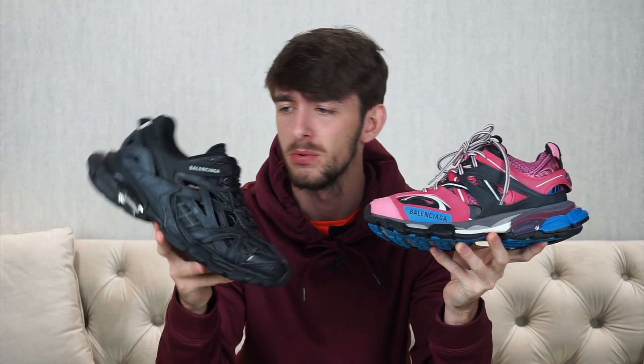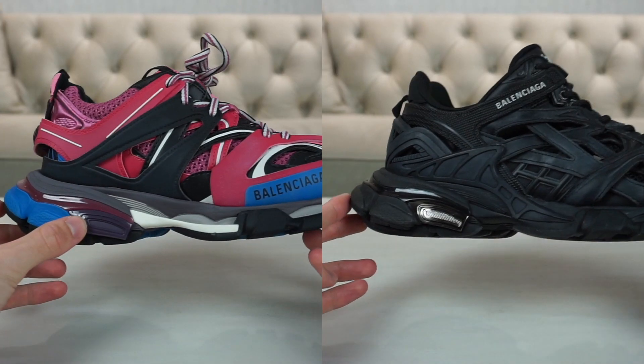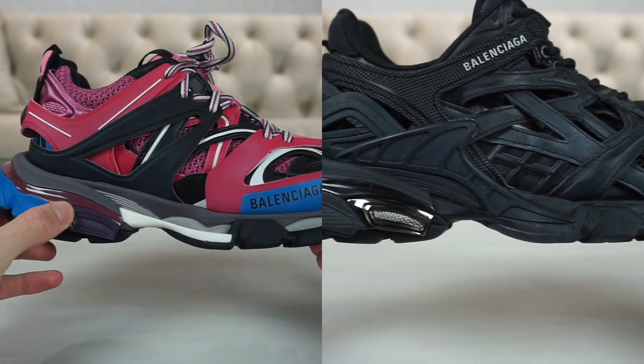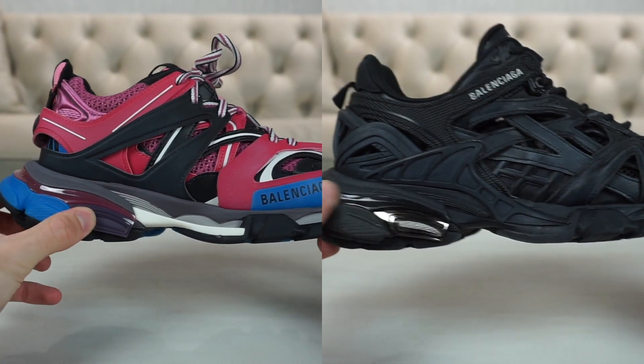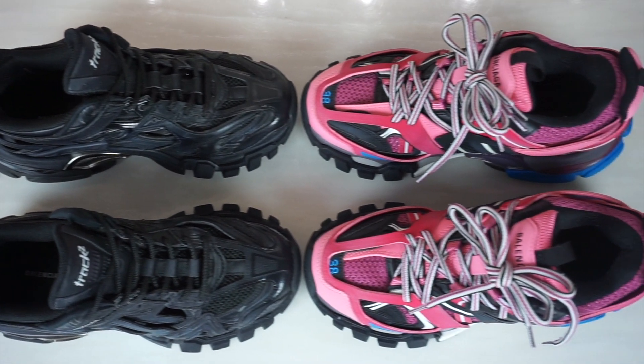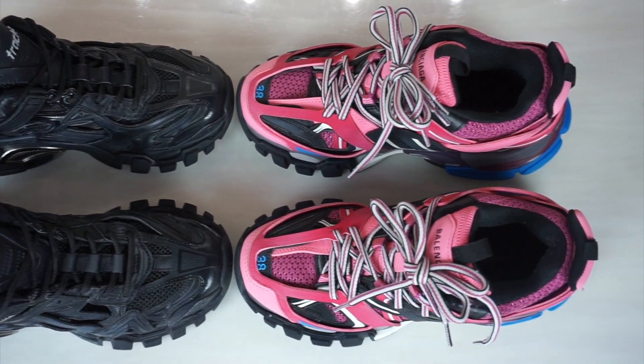In terms of how the shoe moves and how flexible the midsole is, they're both exactly the same. The only difference on the midsole is this little tab at the back — on the Track Ones it's a stock matte color, whereas on the Track Twos it's a metallic color. That goes across all Track Ones and Track Twos. So if you were only bothered about comfort and not the look, I would definitely recommend the Track Ones.